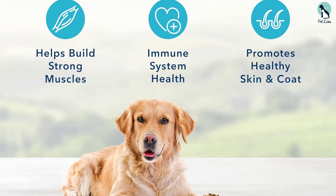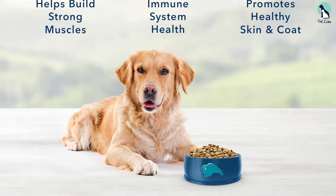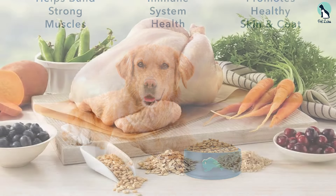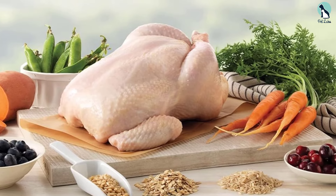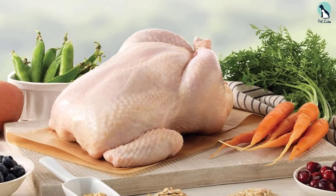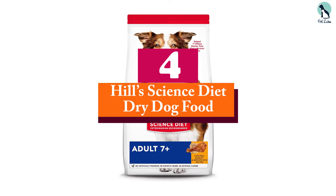Some dogs may not like the taste or texture of this food, so it may take some trial and error to find the right fit for your pet. Additionally, we've noticed it may cause digestive issues in some dogs, so it's important to monitor your pet's reaction when first introducing this food.